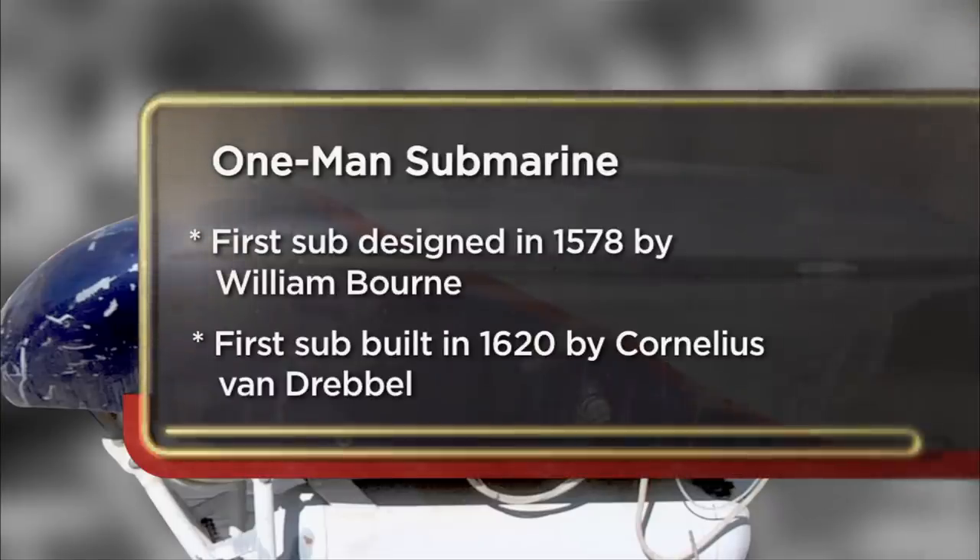I'm coming down to the pawn shop today to sell my one-man sub. It's just different, and you don't just come across things like that. I want to sell it today because I have no use for it. All right, I got to admit, this is the first time anyone's brought a submarine to my shop.